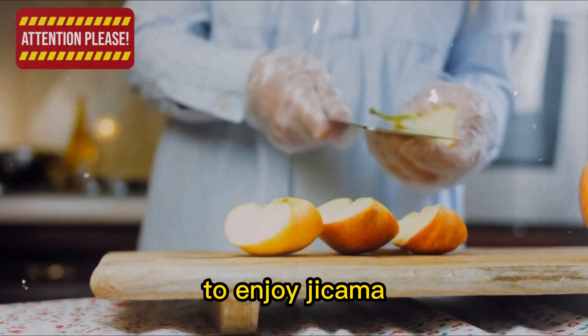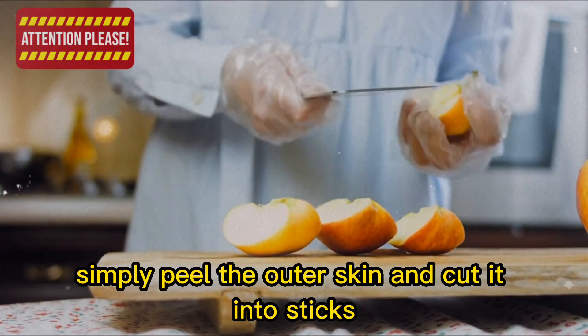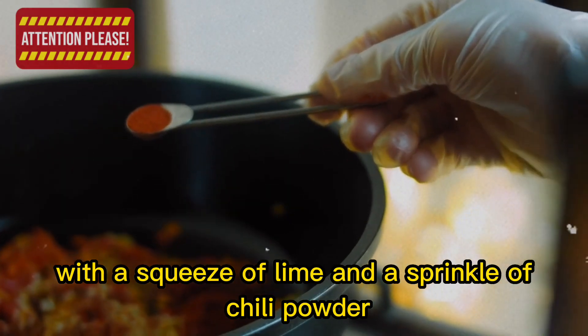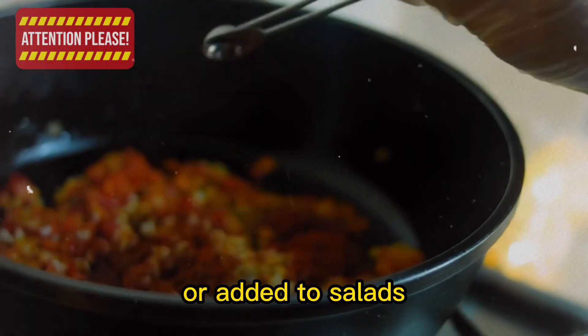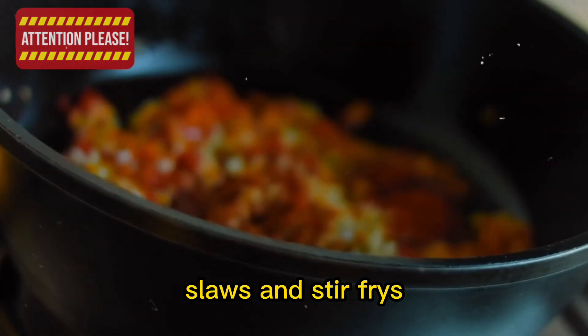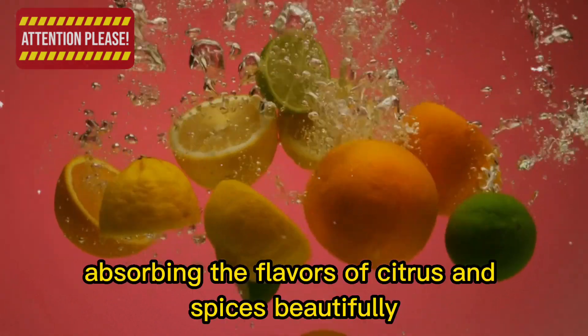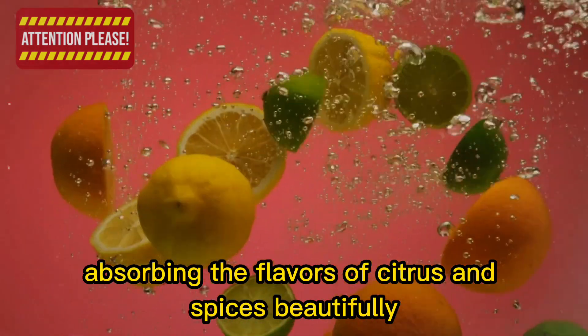To enjoy jicama, simply peel the outer skin and cut it into sticks, cubes, or thin slices. It can be eaten raw with a squeeze of lime and a sprinkle of chili powder, or added to salads, slaws, and stir fries. Jicama also makes a delicious base for ceviche, absorbing the flavors of citrus and spices beautifully.